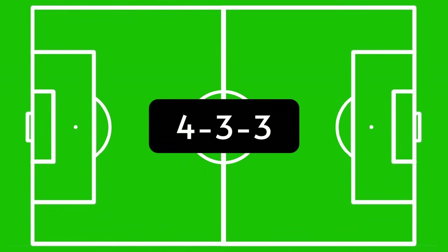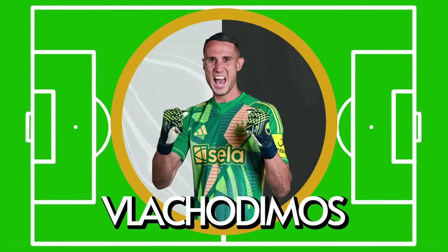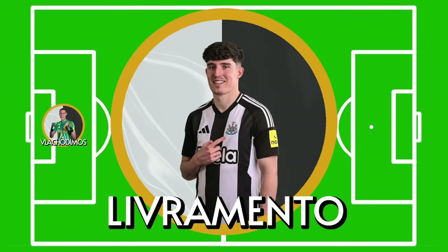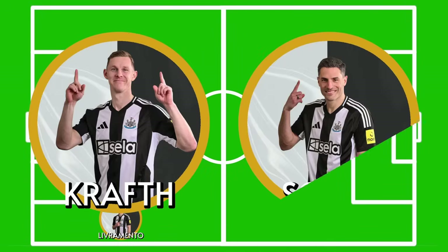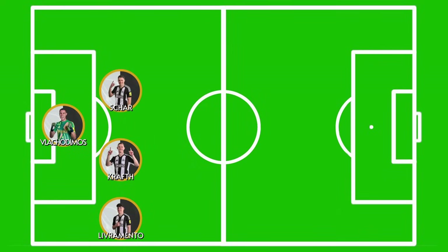I'll be putting Eddie Howe's side into the same 4-3-3 formation they used in the last round and against us. First up in goal is Odysseas Vlachodimos — as it's a cup game I expect a lot of rotation, and the Greek international steps in as second choice with Dubravka injured. The defence will be similar to what they fielded against Wimbledon, as they don't have many options. Starting at right back it's going to be Tino Livramento. The centre-back partnership is an odd one, as natural right back Emil Krafth starts alongside Fabian Schär. However, this will likely change in-game.